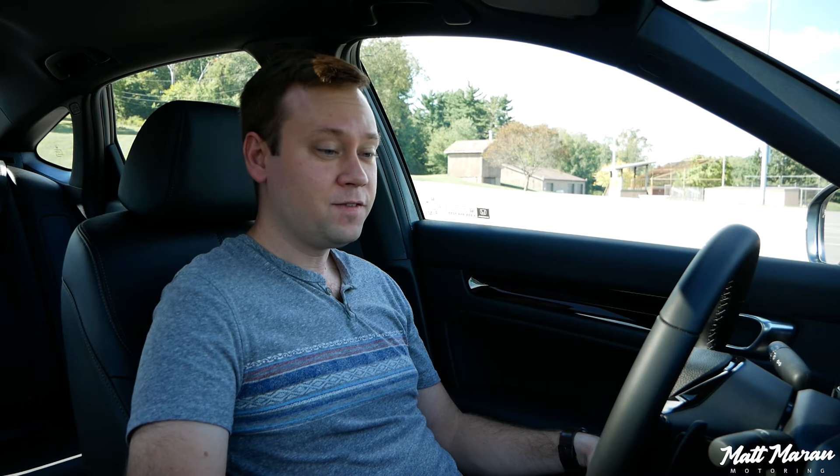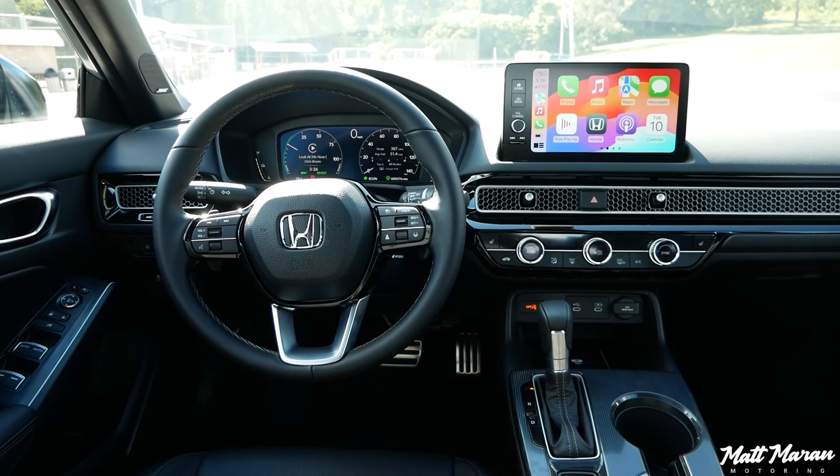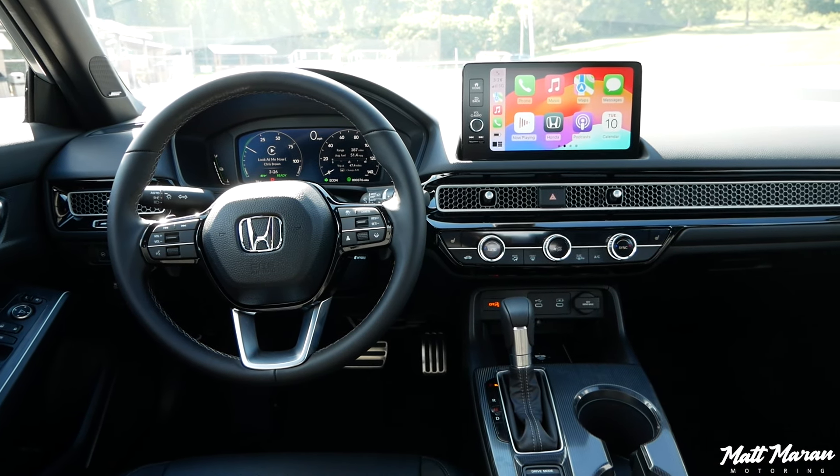The compromise — and this is the same thing they did with the Accord — is that whenever you go to this Google built-in screen, you lose satellite radio. There's no way to get it at all. You're stuck with either smartphone mirroring, AM, or FM radio. It's just strange. I don't know why they thought getting rid of satellite radio was okay. They heard backlash on it with the Accord, so why they continued it here for the Civic, I don't know. Just be warned: if you're getting a top Civic, you don't get satellite radio anymore.